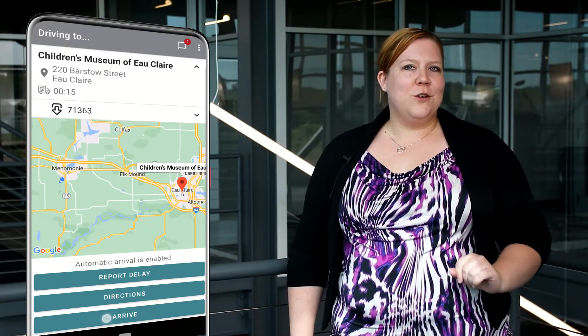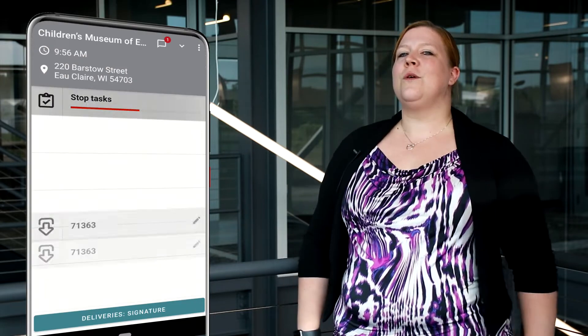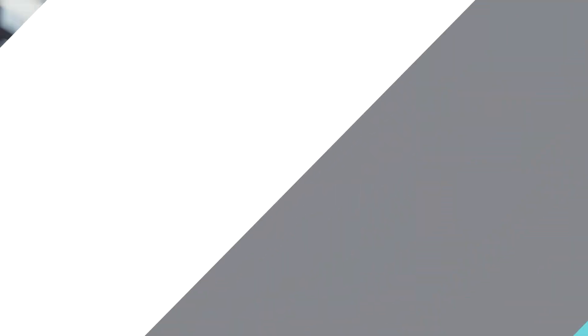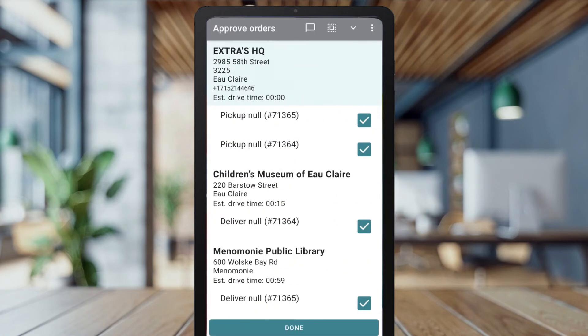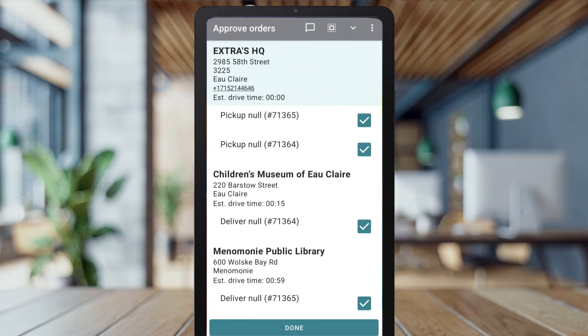Here's a peek at the new look and some features that you can look forward to in this revamp. The new home screen gives users easy access to changing locations or vehicles, reporting breaks and expenses, building or selecting routes, and users can conveniently pull down on the screen to refresh route data.